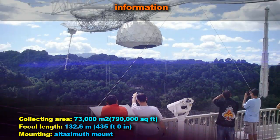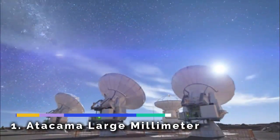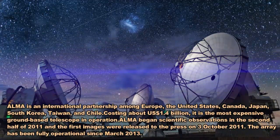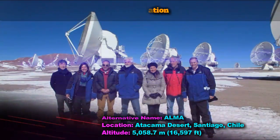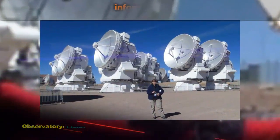The Atacama Large Millimeter/submillimeter Array (ALMA) is an astronomical interferometer of radio telescopes in the Atacama Desert of northern Chile. A high and dry site is crucial to its millimeter and submillimeter wavelength operations.